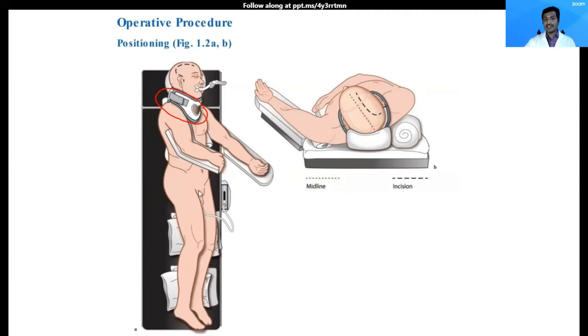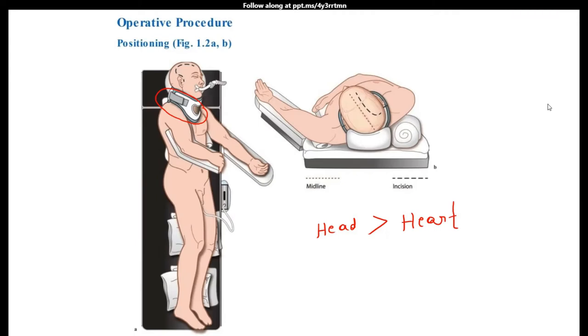One more important point: you should ensure that the head is above the heart level. I will place the patient in a reverse Trendelenburg position. This ensures venous return and prevents excessive bleeding.